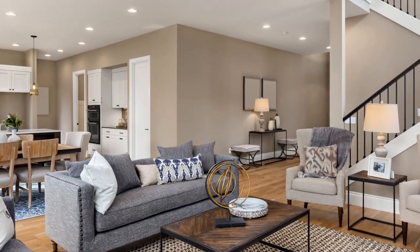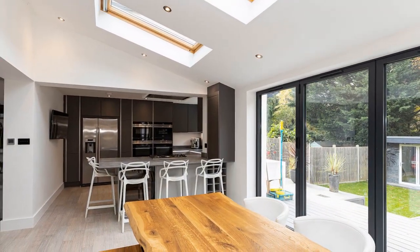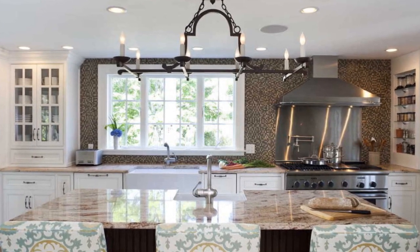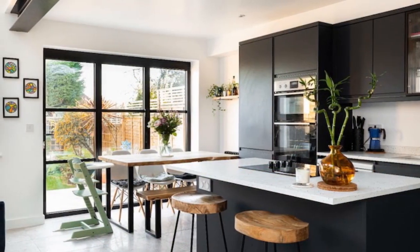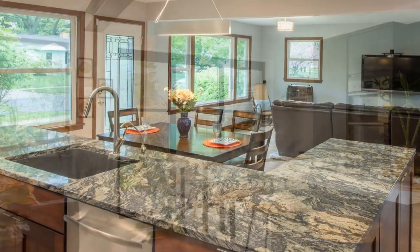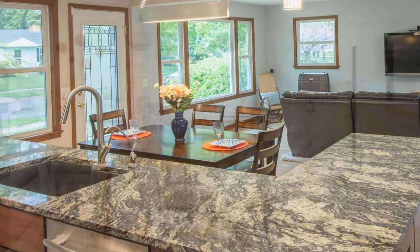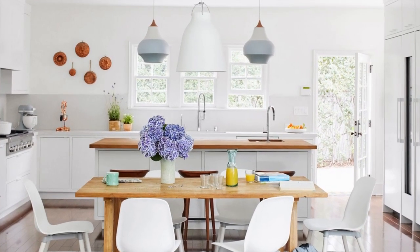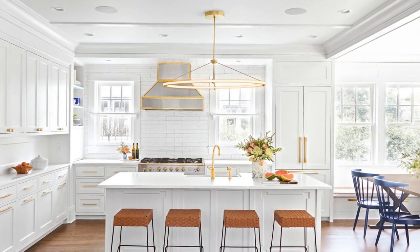Designing a kitchen with an open floor plan offers several advantages, contributing to a modern and functional living space. Increased Social Interaction: Open floor plans facilitate better communication and interaction among family members and guests. With the kitchen seamlessly integrated into the living and dining areas, individuals can engage in conversations while cooking, enhancing the overall social experience. Improved Sight Lines: Open floor plans eliminate visual barriers between the kitchen and adjacent living spaces, creating an open and expansive feel and allowing residents to have clear sight lines across different areas of the home, fostering a more connected environment.